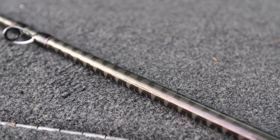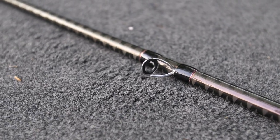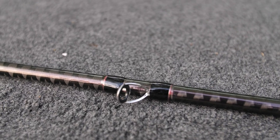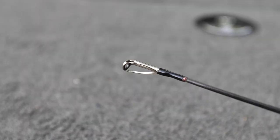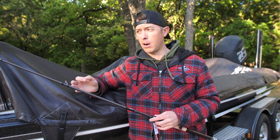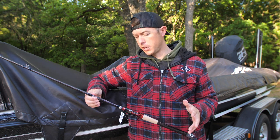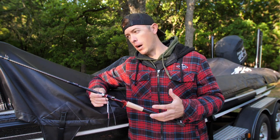The last thing you're going to see on all the Big Sexy rods is the premium guide train. These are Fuji K-frames — tangle-free guides, great for braided line and fluorocarbon, and they just reduce tangles. It's a super hard alkonite insert, great for sensitivity. I've never had one chip or crack on me, which is really good because I fish these rods really hard.